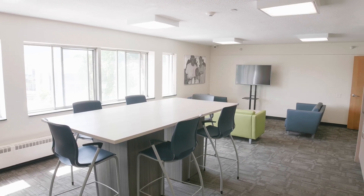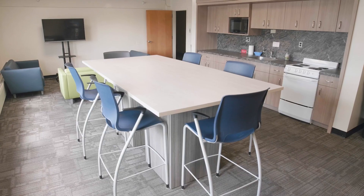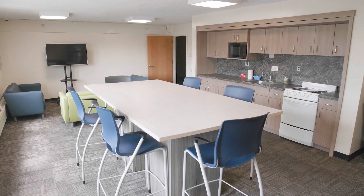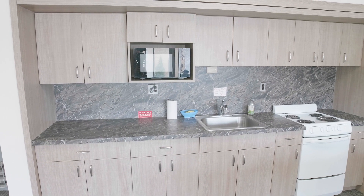In addition, each floor features a lounge area with updated furnishings. It's the perfect place to hang out, complete your homework, or study for an exam with friends. You'll also find a kitchenette in each lounge area, which is open to all students staying in Canavan.